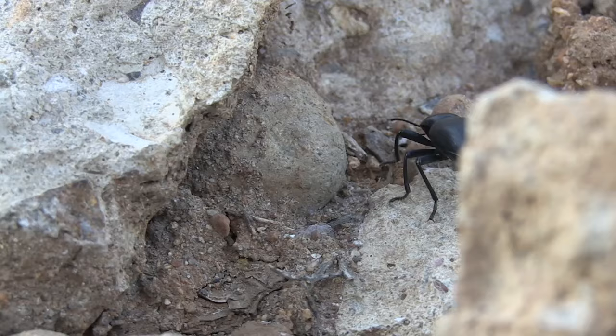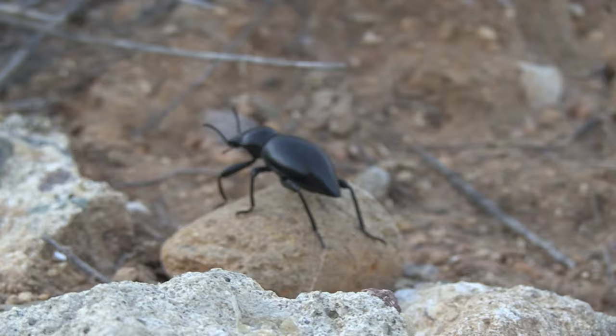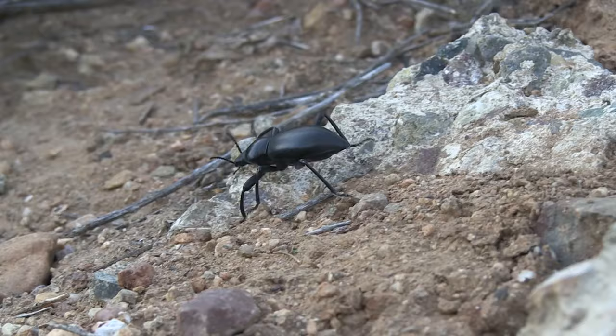These beetles can't fly, even though they have wings. This is because their wing covers are fused together. Since they can't fly, they love to walk and walk and walk. They do this to find new food sources and new places to lay their eggs, so there aren't too many stink beetles in one area.